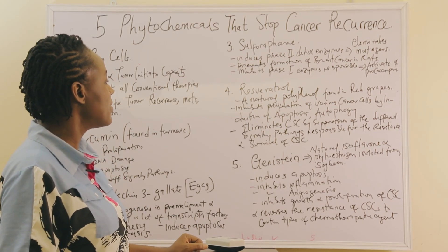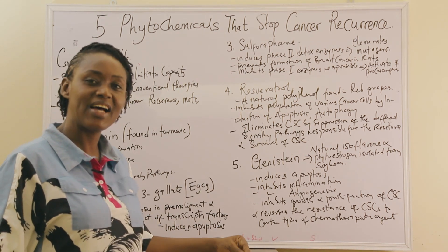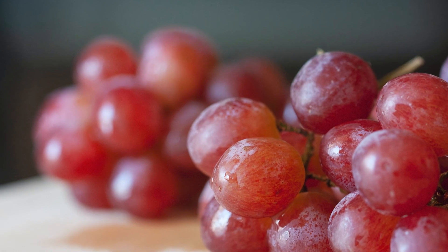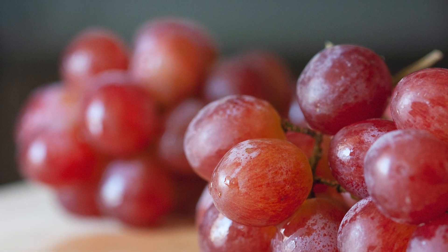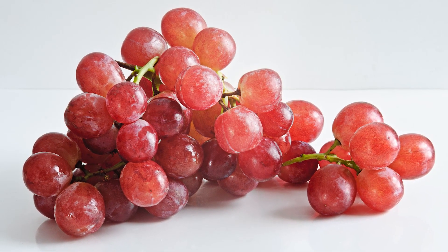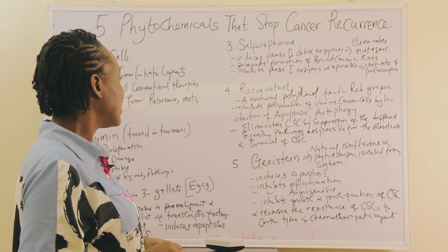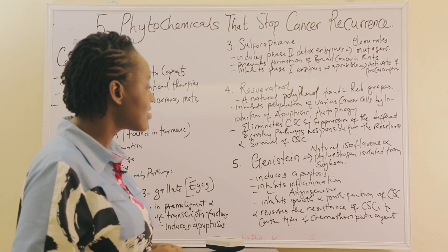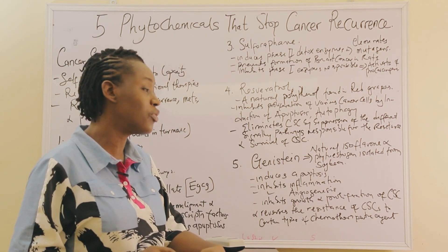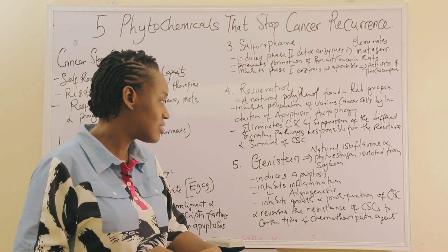The fourth phytochemical that helps to eradicate cancer stem cells is a natural polyphenol found in red grapes. It inhibits the proliferation of various cancer cells by induction of apoptosis — organized cell death — and autophagy. It also helps to eliminate cancer cells by suppression of different signaling pathways that are responsible for the resistance and survival of cancer stem cells.